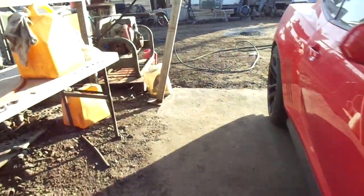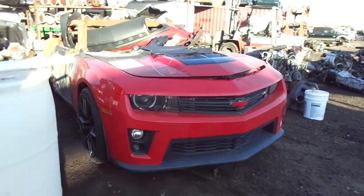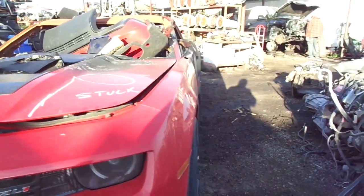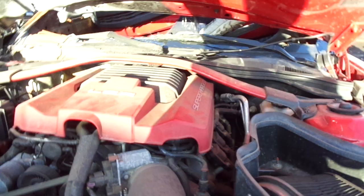We got this other one in this morning — it's a 2012 ZL1. It's got the front end we need for the red one here. It caught on fire in the back interior, but the motor's in good shape and it's got a six-speed.